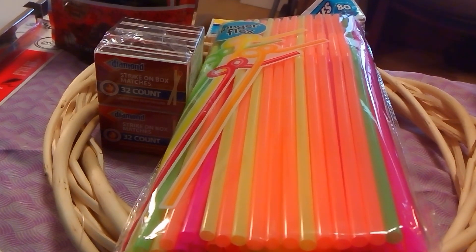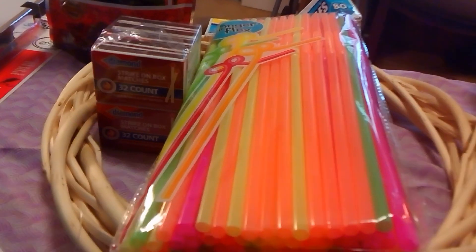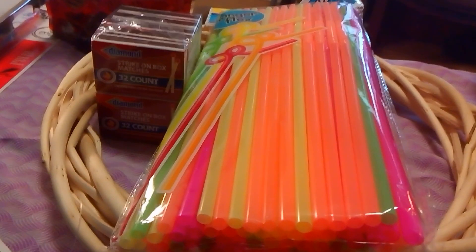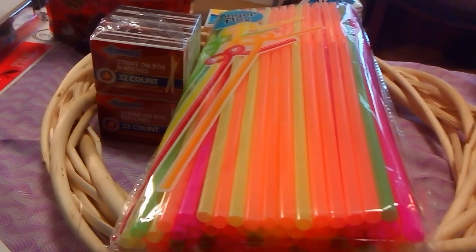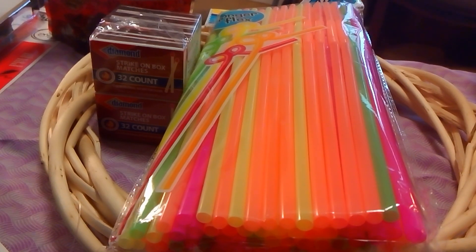Good morning everybody, how you doing today? Thank you for watching my YouTube channel. Today I'm going to show you what I purchased at the Dollar Tree. Just because I buy stuff at the Dollar Tree doesn't mean that I do not use the price book.